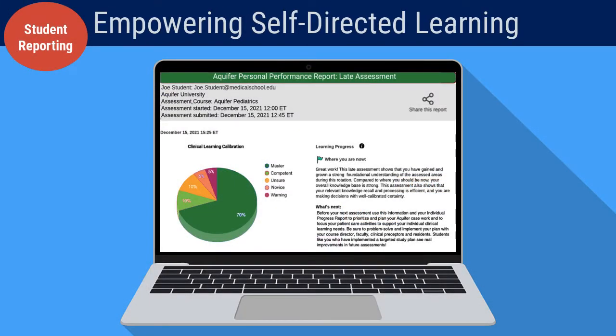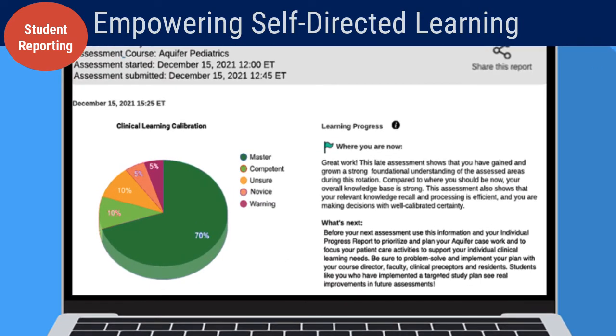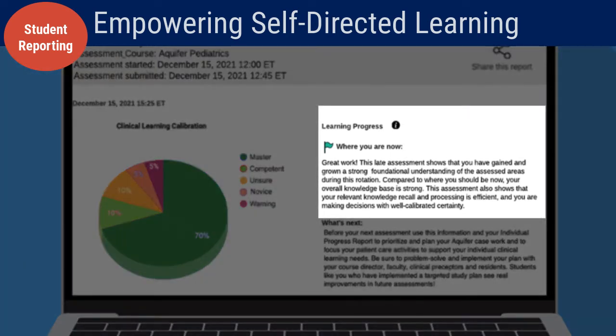Calibrate is designed to empower self-directed learning. After each assessment, students are given an indicator of their learning progress, summarizing their current level of understanding compared to national peers at a similar point in the course.